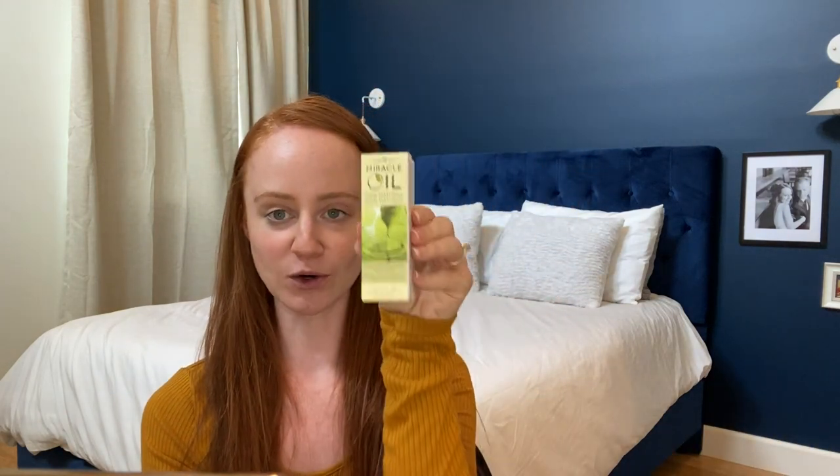We also have an Earthly Body Miracle Oil. Talk about awesome. If you've been washing your hands a million times, you'll know this is such an awesome oil. It's super cool. I've been using it on my hands, I've been using it on my skin, and I see such a difference. It truly is a miracle, so you're going to love this.